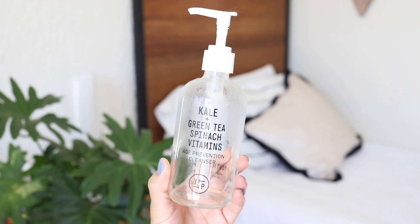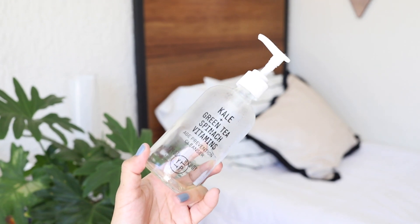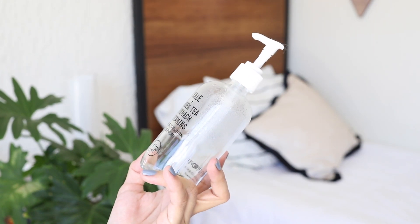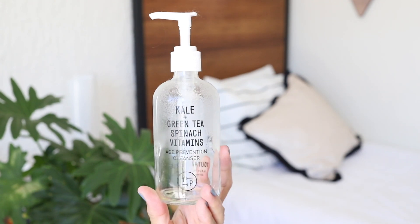Moving on to facial cleansers, here I've got a bottle of Youth to the People's Kale Green Tea and Spinach Cleanser. I've said this before — I love it and I will keep getting more of this because it's clean and it doesn't dry out my skin.